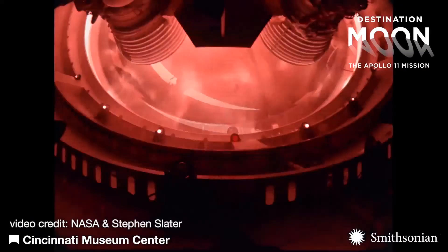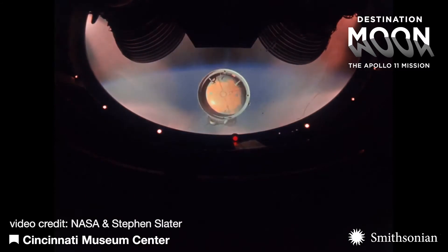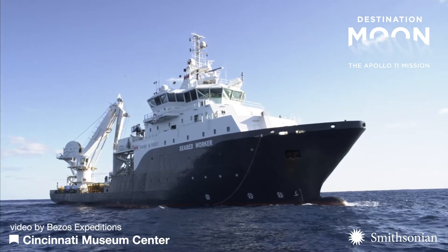The first stage of the rocket cut off when the spacecraft was at an altitude of about 36 nautical miles, at which point it was released and fell back to Earth. It landed in the Atlantic Ocean, where it remained for 45 years.